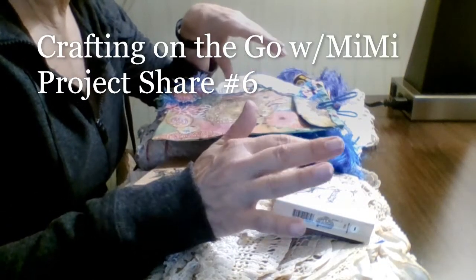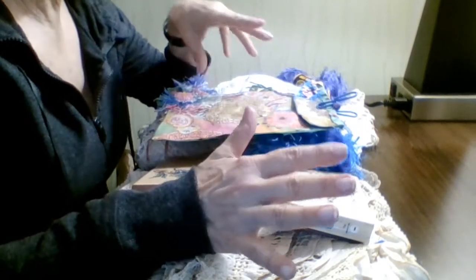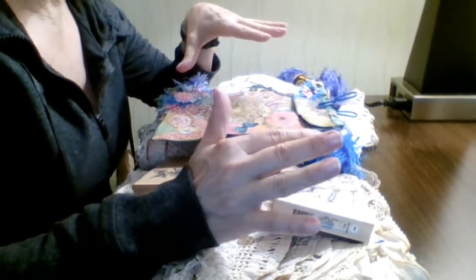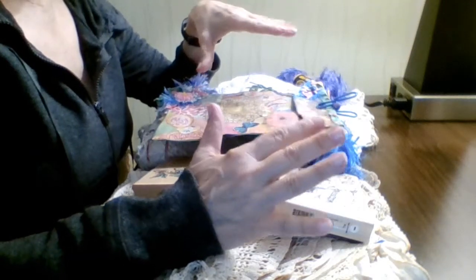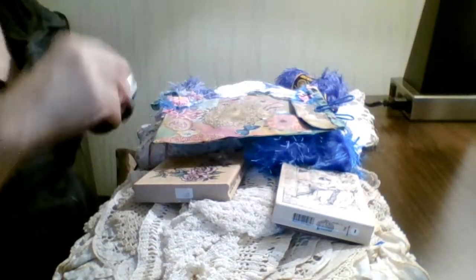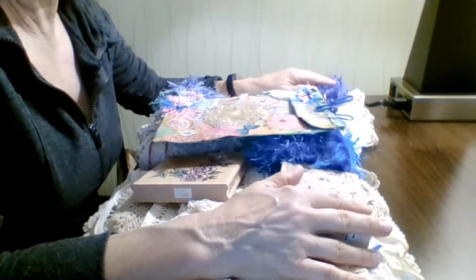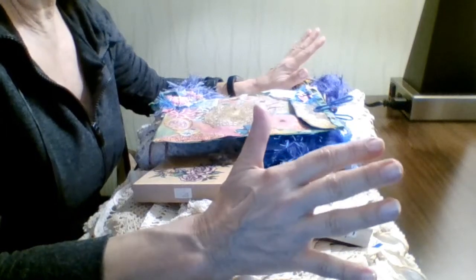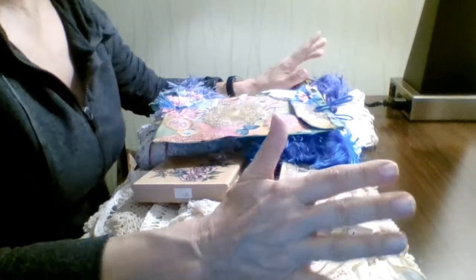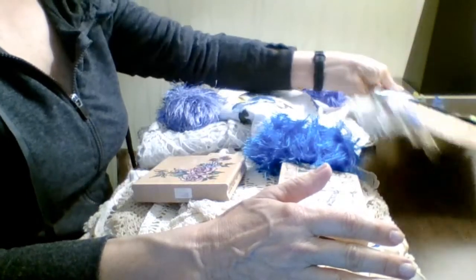Hello everyone, this is Mimi from Mimi's Crafty Shop. This is probably going to be my last project share on my trip. I went to some Savers here in Massachusetts — they're okay, not the best place I've ever been, but I did find some good deals. Some of their stuff was a little expensive, but I was excited for what I got.